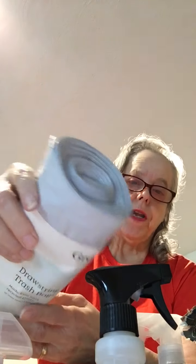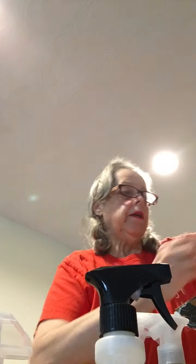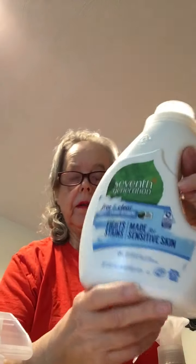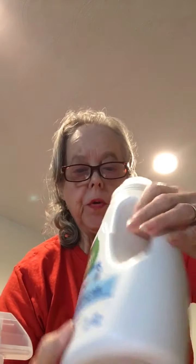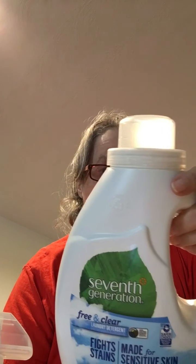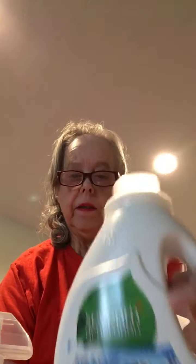We've got some liquid detergent — the Seventh Generation. Many of these you can purchase in other stores; I think Walmart and Target carry Seventh Generation, but these prices were quite reasonable. When you see the things I got free, it was well worth placing an order with this company. It says 'A clean you can trust' — free and clear laundry detergent fights stains and is made for sensitive skin. A nice big bottle.